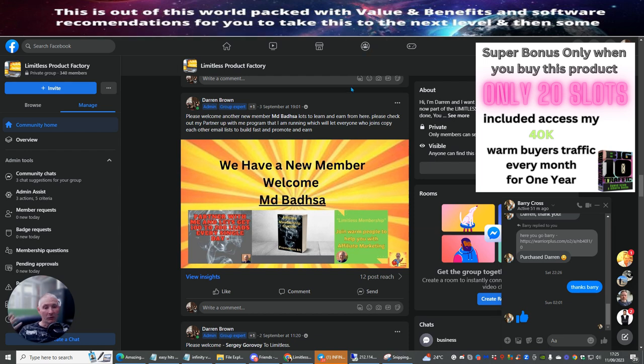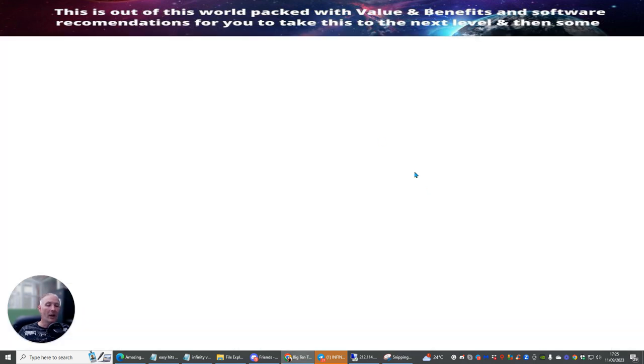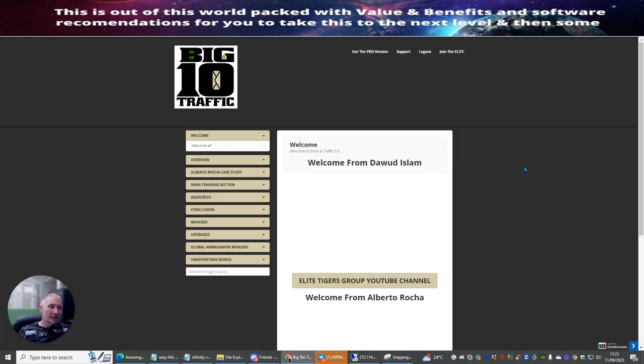What I'm going to do now is shrink the screen down and jump straight over to the members area. Whatever you've signed up with in your members area, there are a couple of key things that you will need to do.